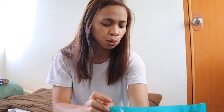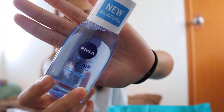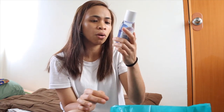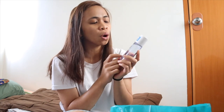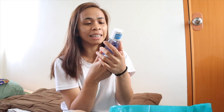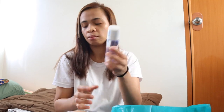Now let's proceed to this one — Nivea Micellar Water. This is skin-breathed, Acne Clear, 0% alcohol, micellar water, 3-in-1 caring cleanser. Naubos na kasi yung Korean toner ko, so ito lang muna. Parang cleanser. 125 ml — and this is 99 pesos. Mura lang siya, guys.